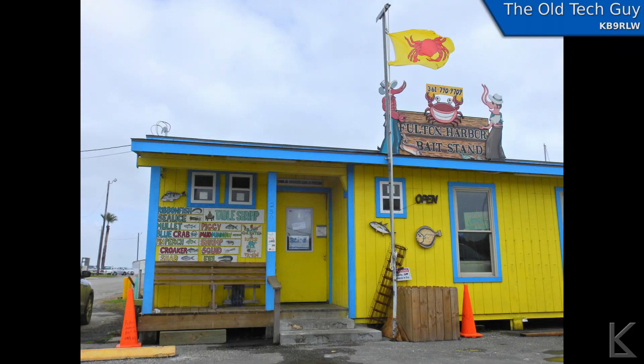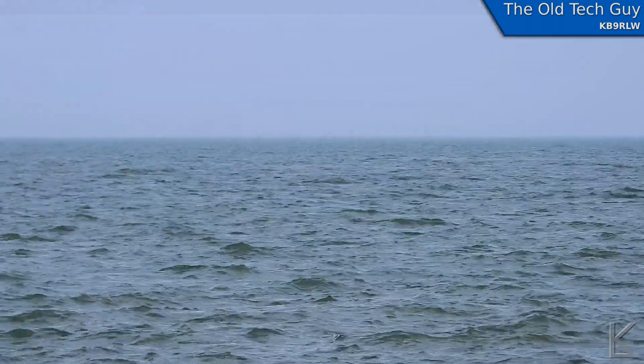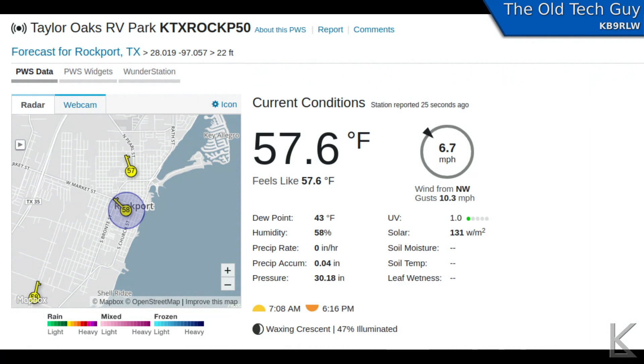Staying here through the winter has been pretty nice. Most days the lows are perhaps in the 50s and sometimes even getting up into the 70s right through January and February. Here's a weather snapshot of a typical February morning here at Taylor Oaks.